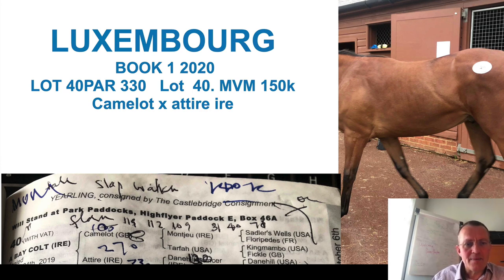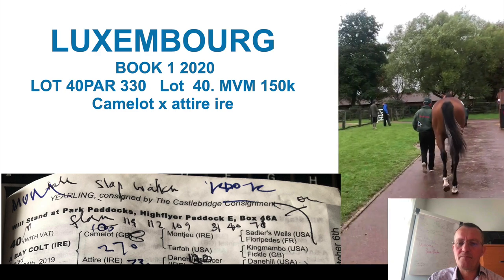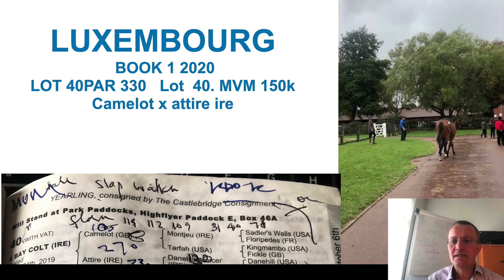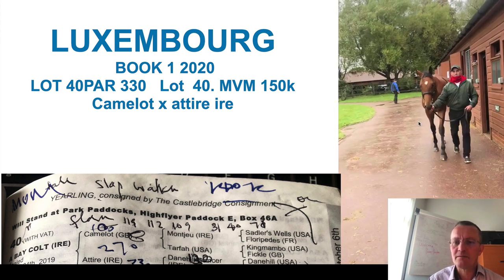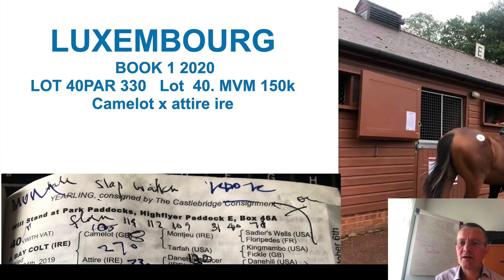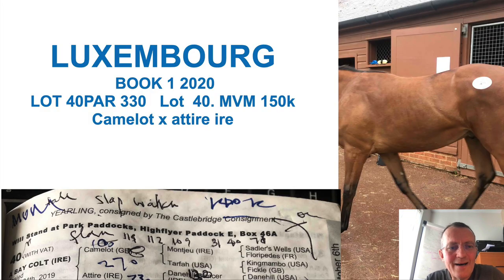MV Magnier let's have a look at him at the same Castle Bridge. There is a nice, scoping kind of horse, easy moving. It looks like a very typical middle distance horse. I like almost everything about him. If you want to get ahead in this game, you have to find big Group winners.